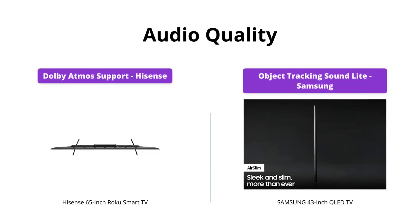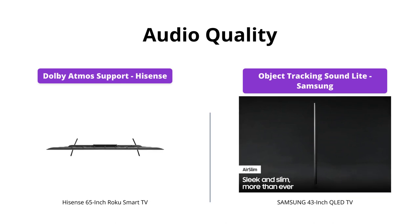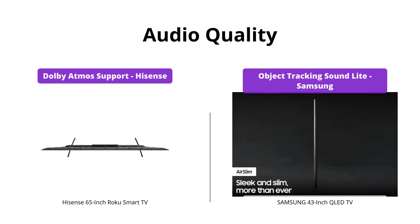Both TVs come with built-in speakers and support for external audio devices. However, the Samsung QLED TV elevates the audio experience with its object-tracking sound. The technology delivers 3D sound that immerses you in your favorite movies, shows, sports, and more. Samsung is the winner here.